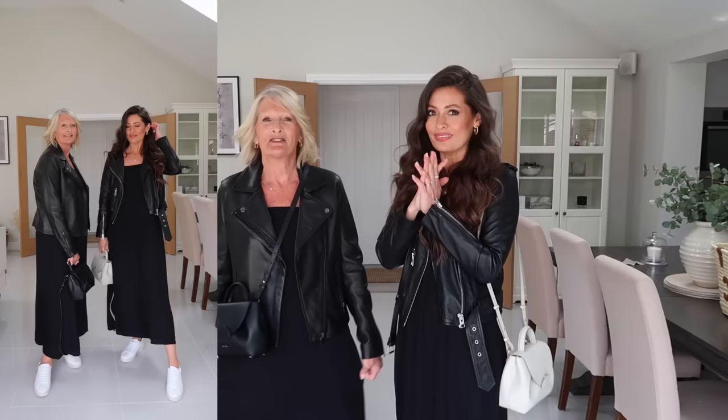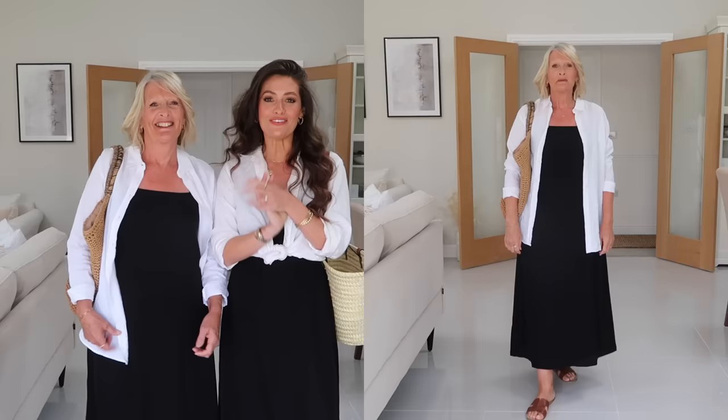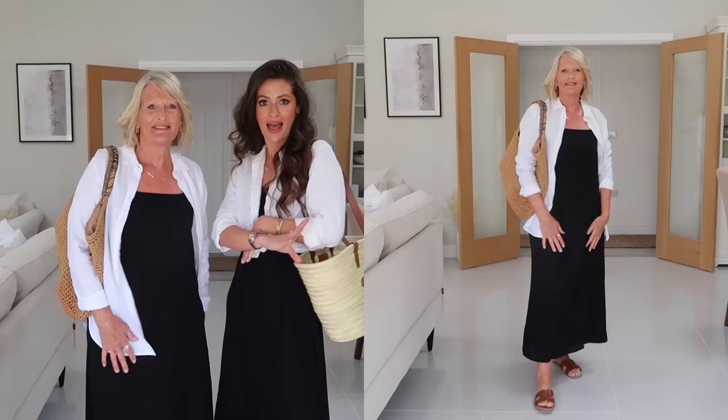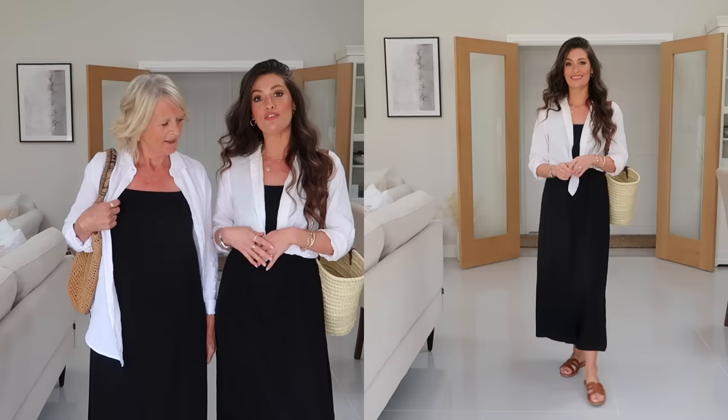What do you think of this outfit? I love this — this would not be something I'd have chosen for myself because it's a bit different for me, but I feel really comfortable in it, but dressy. And just to show you another way you could style this dress, I've just popped it on with a white linen shirt over the top, sandals and a beach kind of basket bag. This is how I would style it on warm spring days — it works perfectly styled like this. I've just tied my linen shirt in a knot.